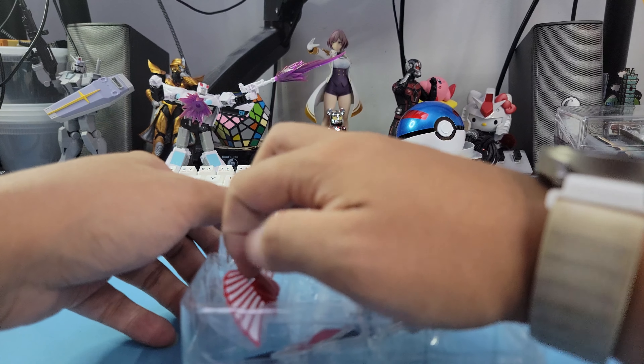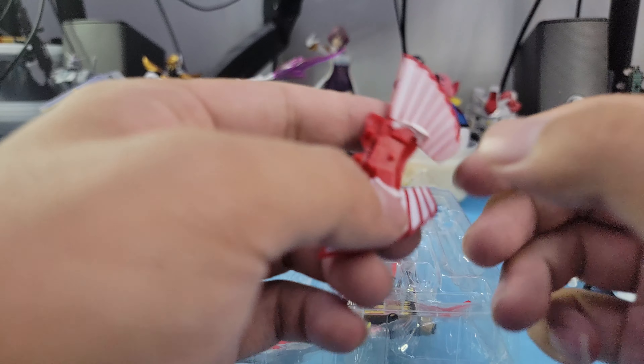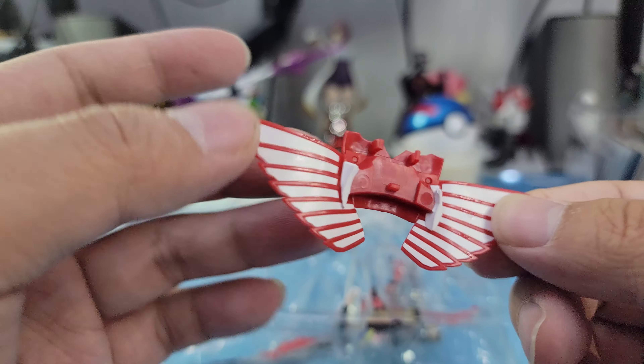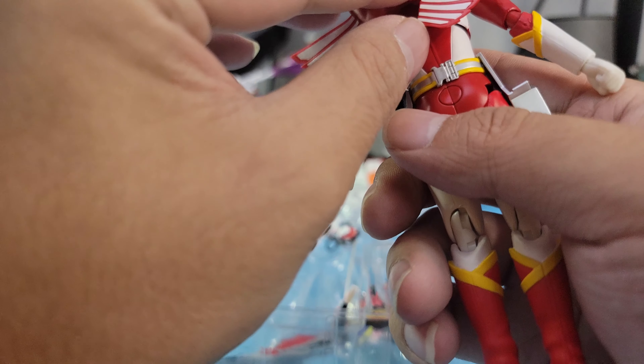What else do you get? His wings — flexible plastic, kind of flexible. Now what do these do — they just attach to the back?